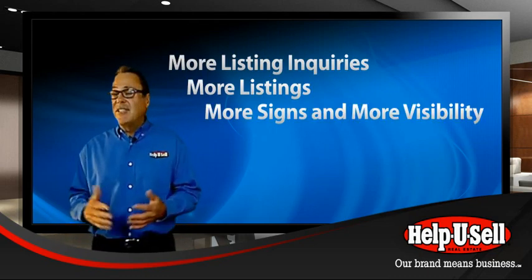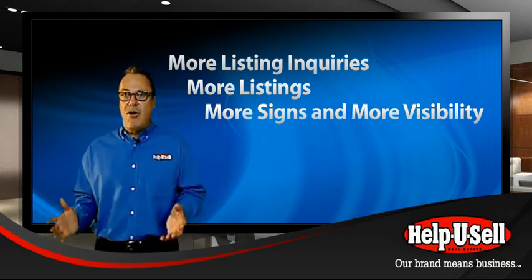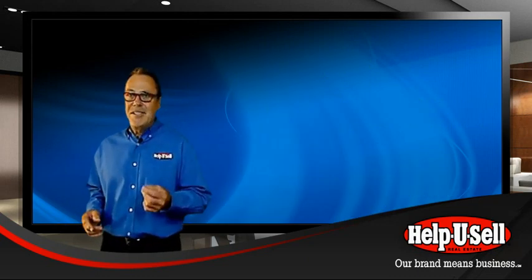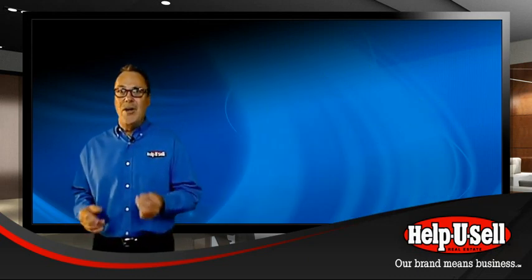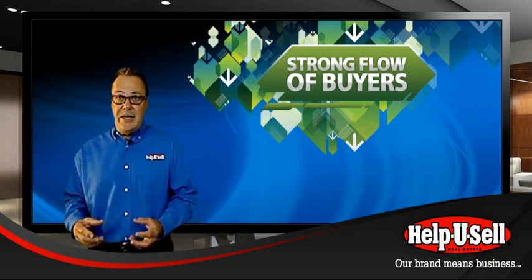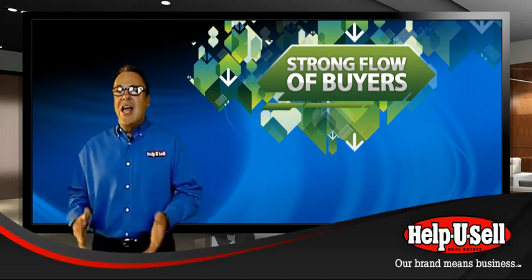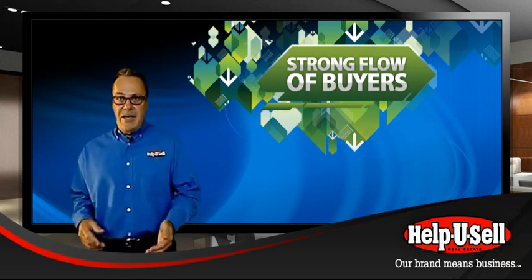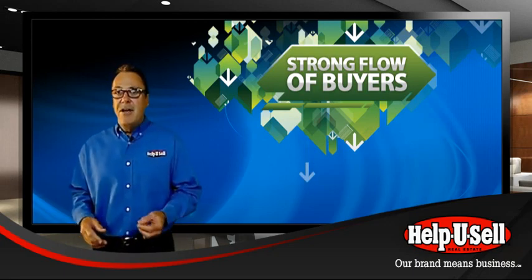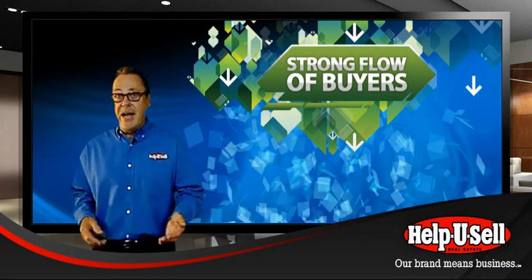All of that visibility adds up to a strong flow of buyer inquiries into the office. If there's one skill we constantly hone at Help You Sell, it's capturing and incubating buyer leads. There's no such thing as a throwaway lead at Help You Sell, and the strong flow of buyer leads, coupled with our razor focus on buyer lead conversion, results in a pool of buyers sufficient to keep dedicated buyer agents busy.